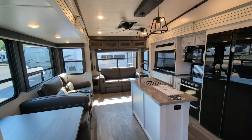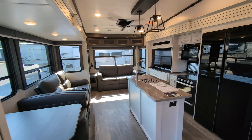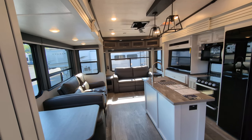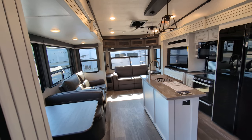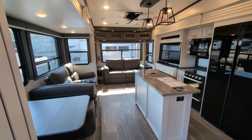I am standing in one of my favorite Cougar fifth wheels. I can't remember how long this floor plan's been around — it's been a few years now. It's tried and true because it's got a lot of really cool features. This is a 2024 Cougar 368 MBI.